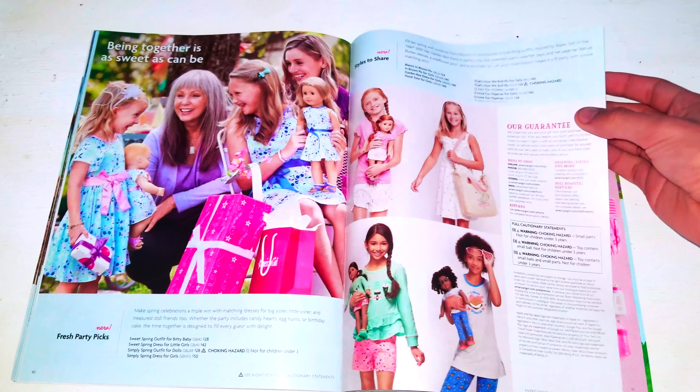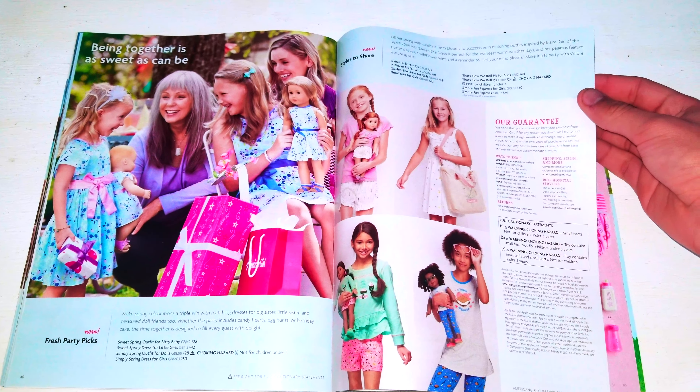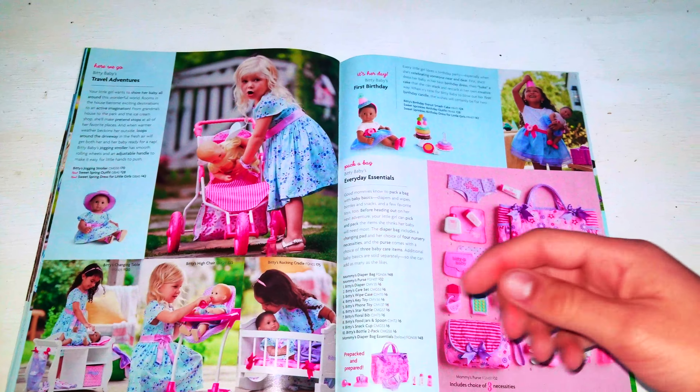Next we have fresh party picks. And we have styles to share. And there's a guarantee that you can get this shipped.